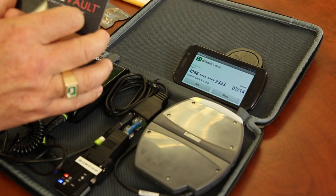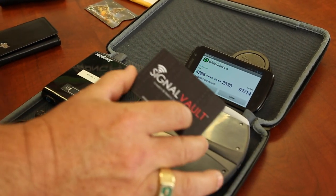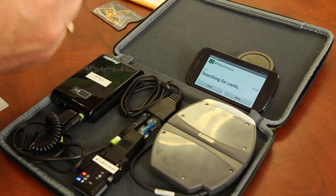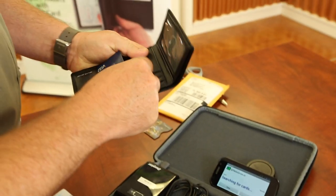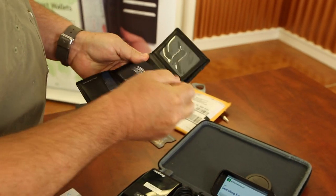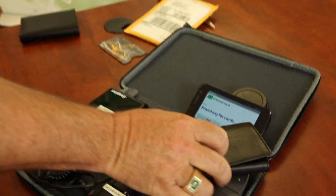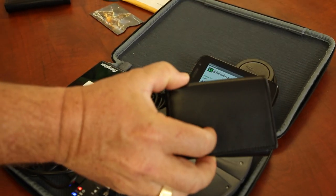I'm going to put the SignalVault on the front of the card this time and try it again — it still reads it. So we thought maybe it has to actually be inside a wallet. I put my credit card in the wallet along with the SignalVault, closed it up, and it still reads right through it.